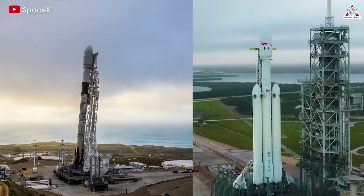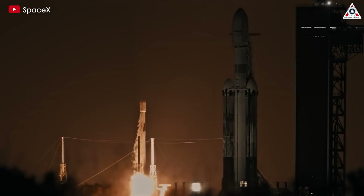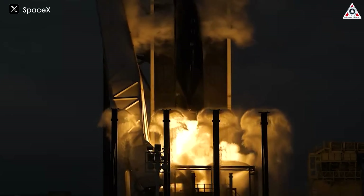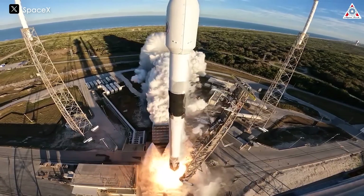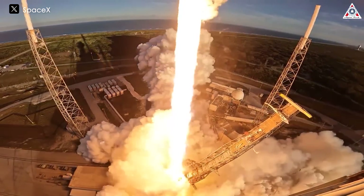Although both are part of SpaceX's Falcon rocket series, the Falcon 9 is launched more frequently than the Falcon Heavy. This has been clearly demonstrated through SpaceX's numerous launches to date. With its flexibility, the Falcon 9 has been launched almost continuously, carrying medium and small satellites, something we're no longer unfamiliar with.